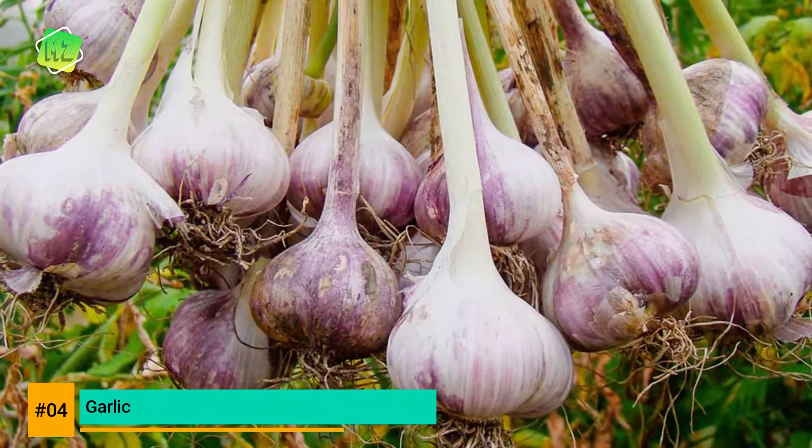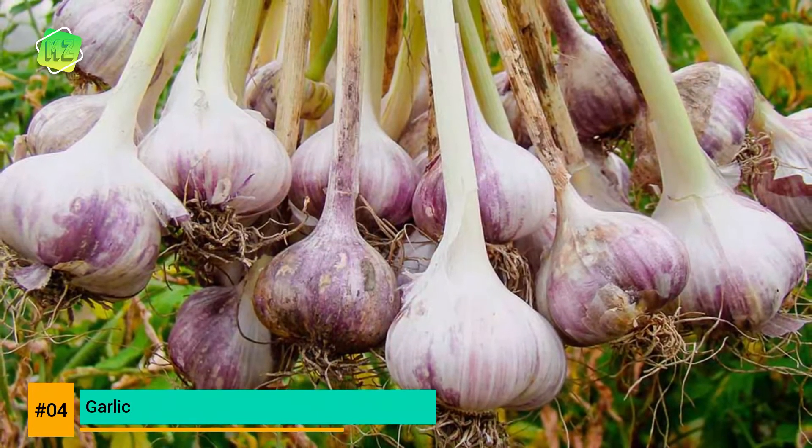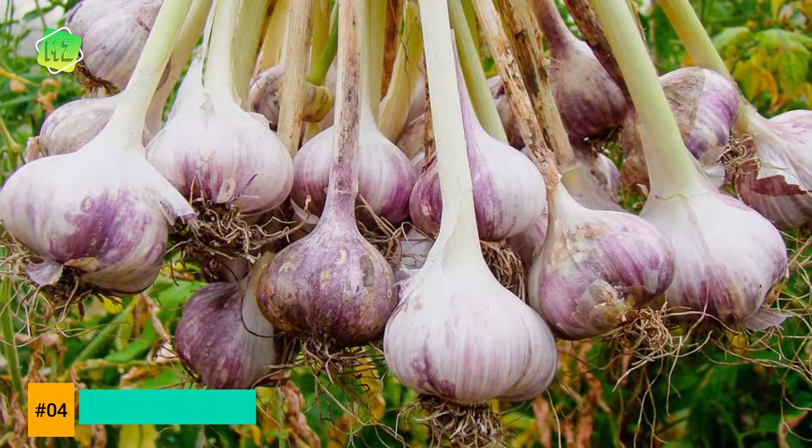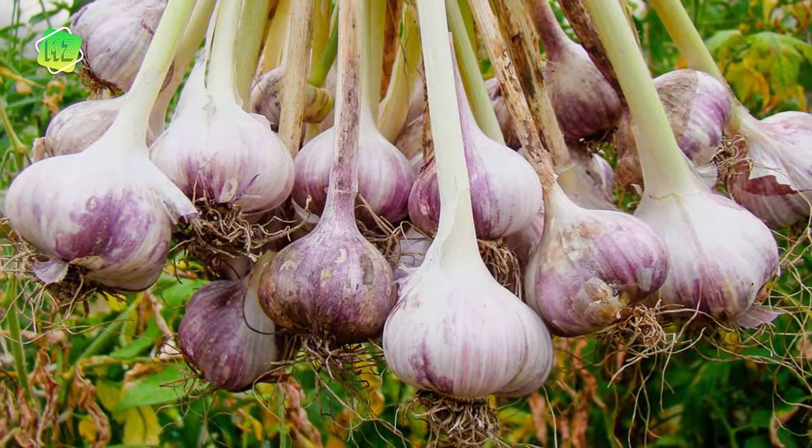Like onions, garlic is a fall crop and easy to grow. Its bulbs contain phytochemicals that may help in reducing high blood pressure, lowering cancer rates, and fighting infection.